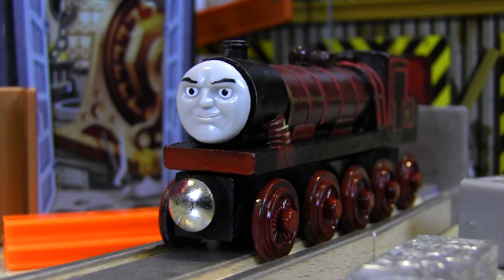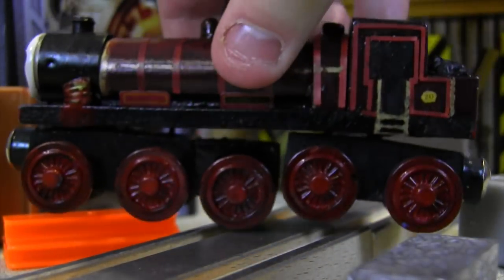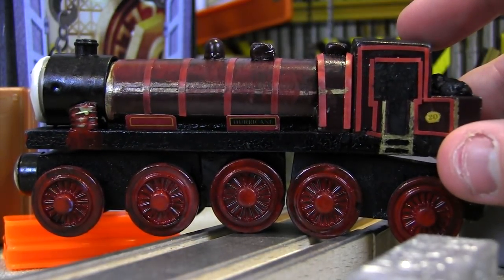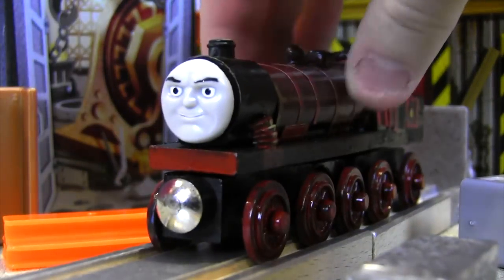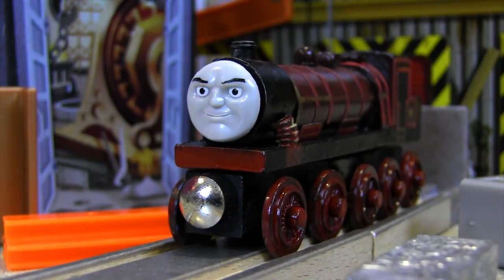This is Hurricane, and he is the second of two engines that work in the steelworks in the Journey Beyond Sodor movie. This awesome custom was made by Wong Village, who did Lexi, Theo, and Frankie for me. Wong Village, I can't thank you enough for your hard work and excellent craftsmanship. You've done a fantastic job with all of the customs you sent to me, and I am extremely impressed with Hurricane here.